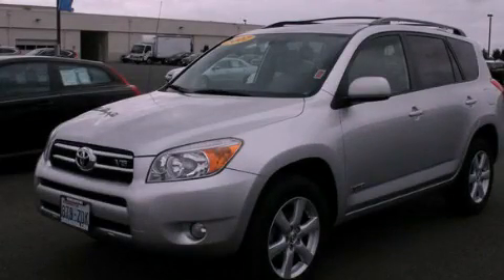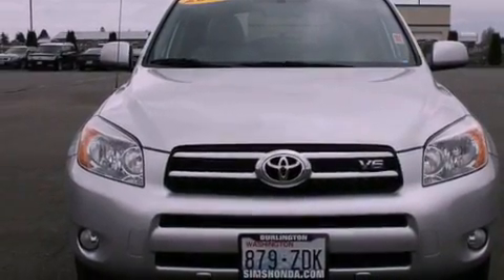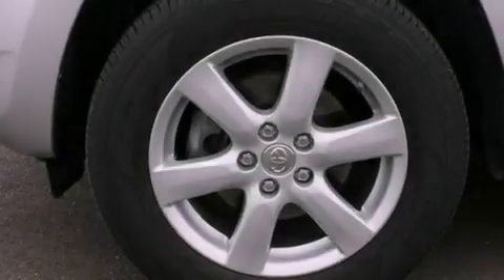This is a 2007 Toyota RAV4, plenty of space for what you need. It has a 3.5-liter, six-cylinder engine and a five-speed automatic transmission.